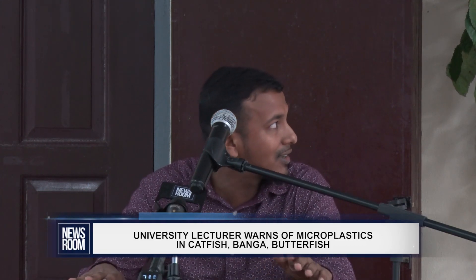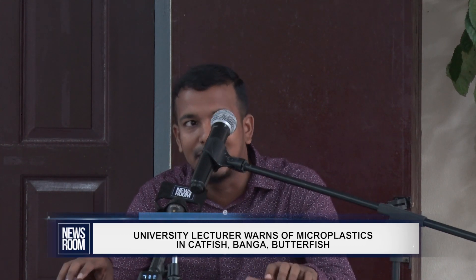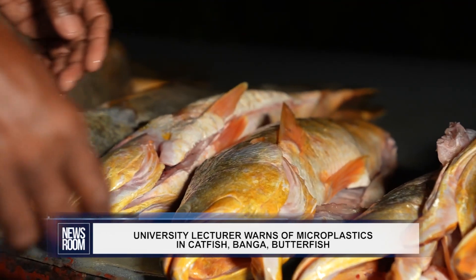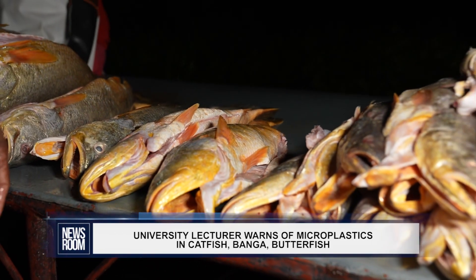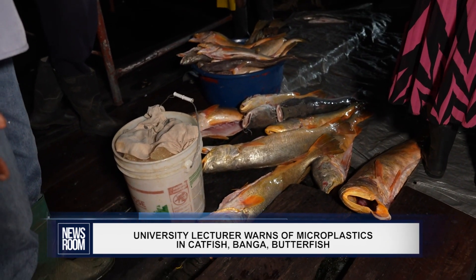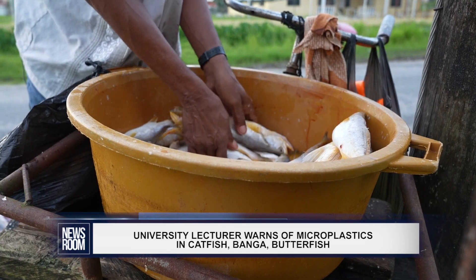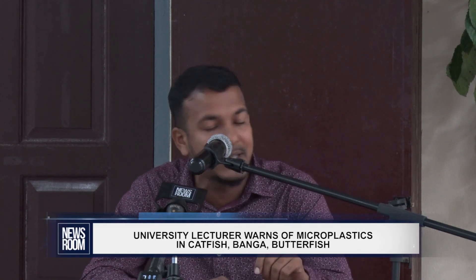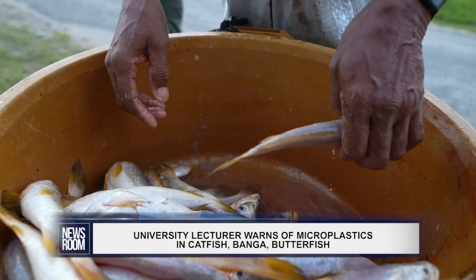This study looked at some of the commercial species that we have in Guyana. We looked specifically at three commercial species — what you commonly know as banga, catfish, and butterfish. We collected samples from three landing sites in Guyana, located in three different administrative regions: Raidenhoop, Merbank, and Rosignol.